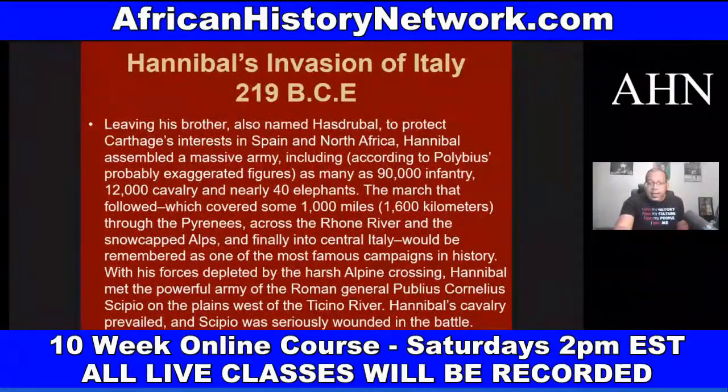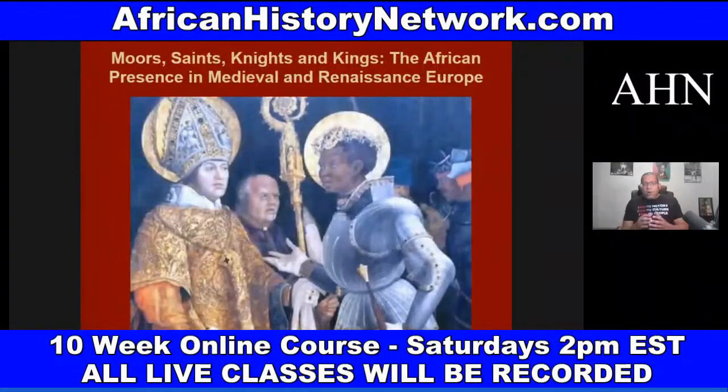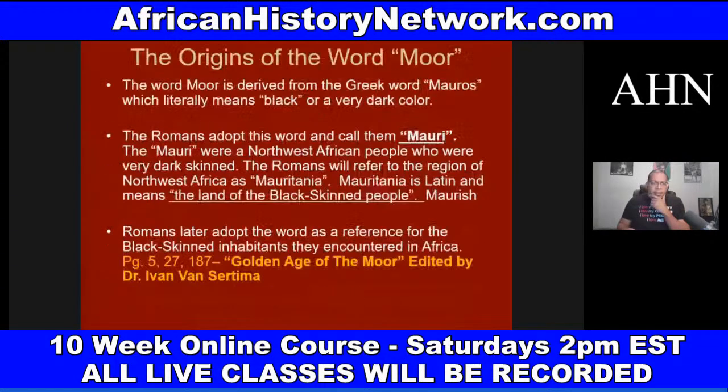This is a 10-week online class. We do the sessions live, but all sessions are archived and recorded so you can go back and watch anytime. Even after the 10-week course is over, you still have access to the full class and can watch as much as you want. We deal with the Moors — the Africans known as the Moors — going into the Iberian Peninsula, into Spain and Portugal, in 711 AD.